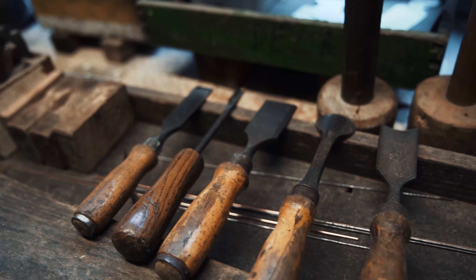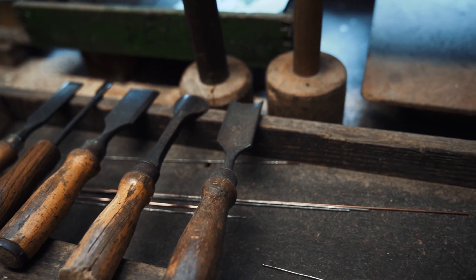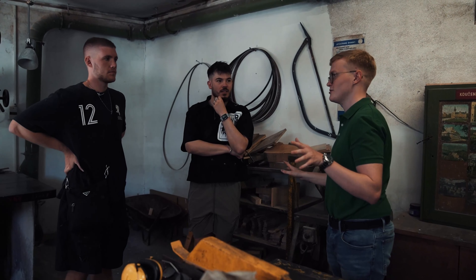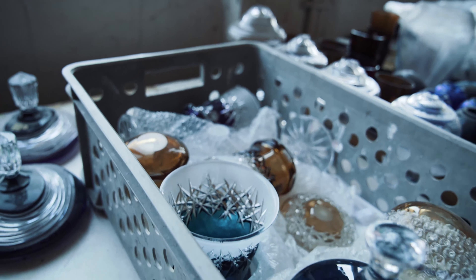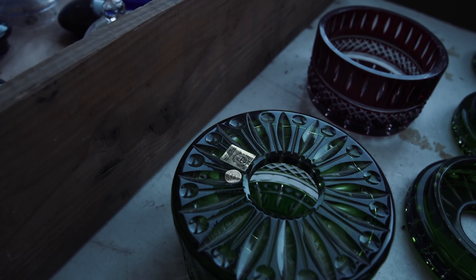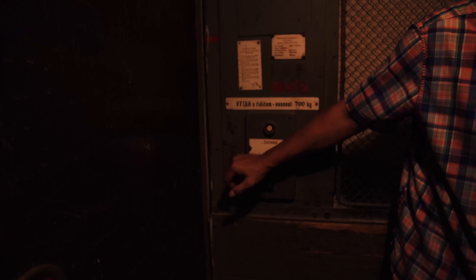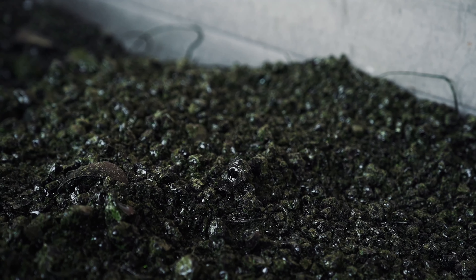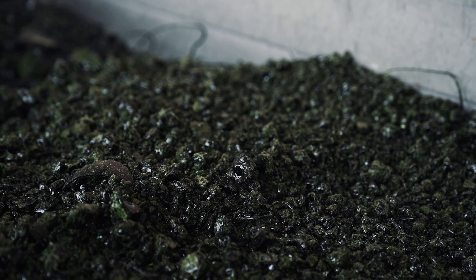Hier seht ihr quasi die Grund Base – die Werkzeuge sind alle selber gemacht, von Caesar selber. Das heißt, die sind nicht eingekauft, sondern auch wirklich extra dafür selber gemacht. Und diese Formen, die ihr hier seht, sind quasi die Grundstücke, um die Form zu machen aus diesem Holz. Der Mitarbeiter guckt sich das Ganze an und macht daraus dann das Holz. Hier sehen wir schon mal ein paar fertige Produkte, ein paar Deckel, ein paar Aschenbecher. Jeder Deckel hat quasi seinen Aschenbecher – ist auch sehr, sehr wild, dass wirklich jedes Teil zu einem anderen Teil gehört.